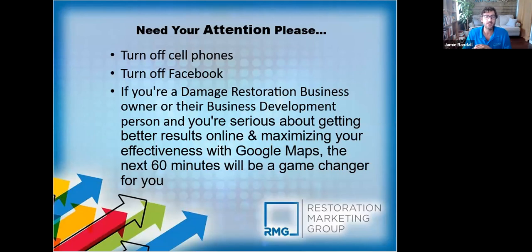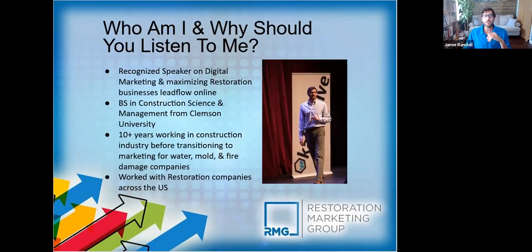I know everyone's time is valuable, so if you can give this your attention I'll do a Q&A at the end and we can answer any questions. This is extremely important so please pay attention while we're here.